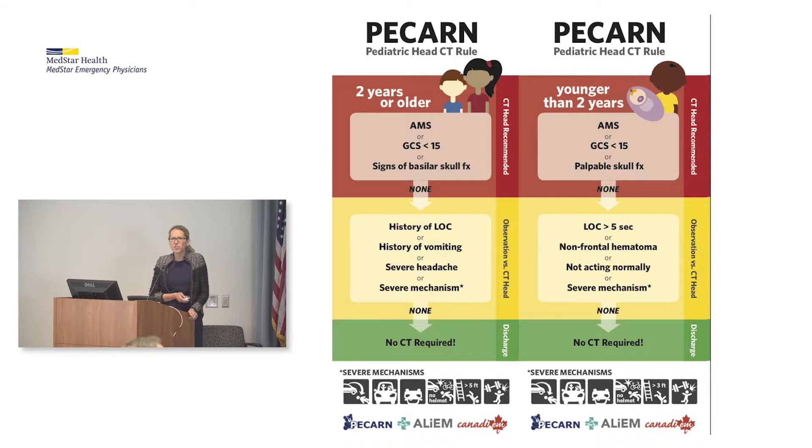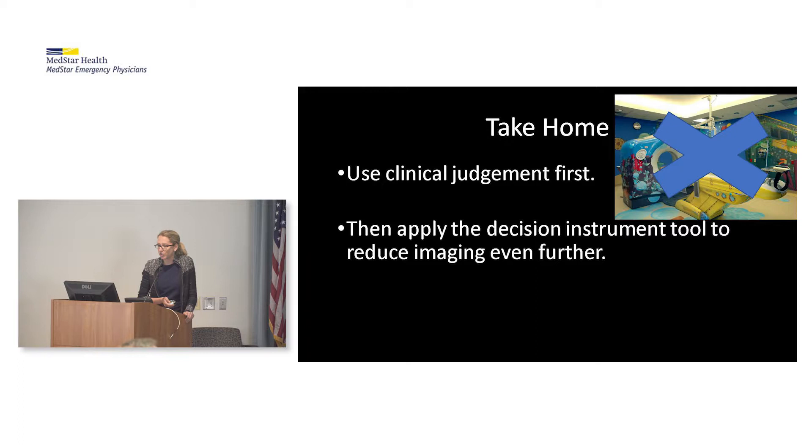What's the difference between Pediatric Nexus 2 and PECARN? PECARN included all kids with closed head injury, whereas Pediatric Nexus 2 only included those you were already thinking to image. Also, the PECARN study was huge — over 42,000 patients — whereas Pediatric Nexus 2 only had 1,000. My personal preference is still toward PECARN. Take-home: use your clinical judgment first, then apply the decision instrument tool to reduce imaging even further.